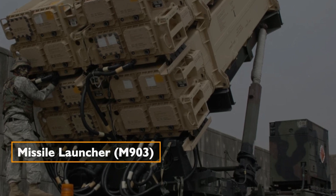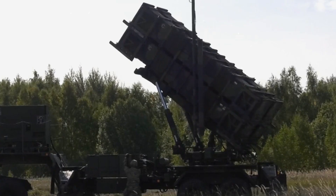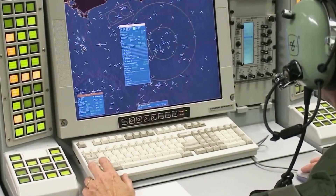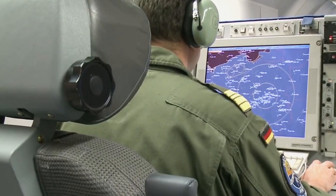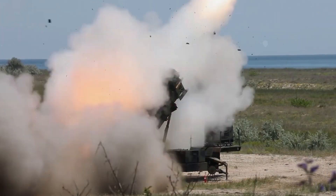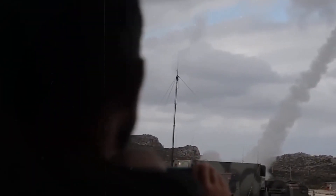Missile Launcher M-903. A modular and remotely operated launching system capable of holding multiple canisters, allowing flexibility in missile deployment. The integration of Patriots with the Missile Defense Agency has expanded its capabilities further.